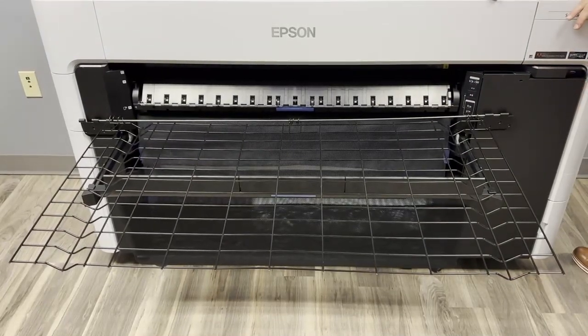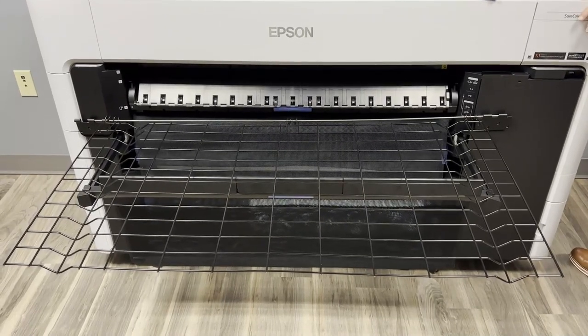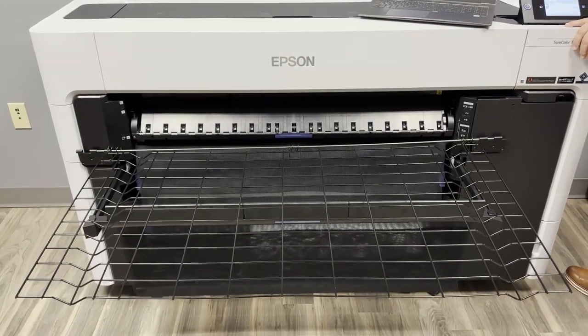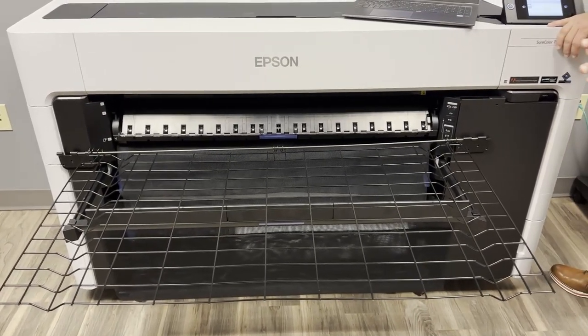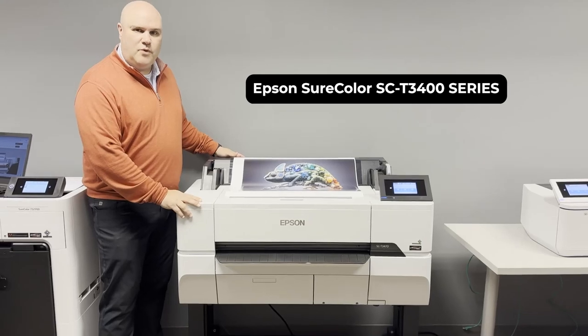MFP versions are available in 36-inch and 44-inch. These versions can print, copy, and share digitized documents, archive records, scan without a computer, scan and print at the same time, and scan directly to USB, email, PC, or network folder.